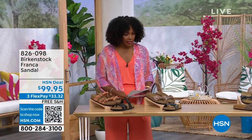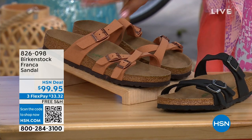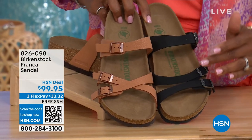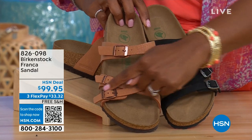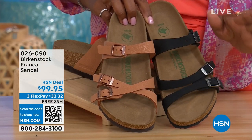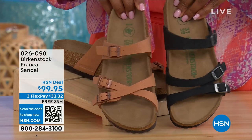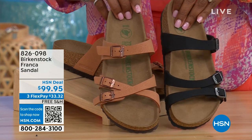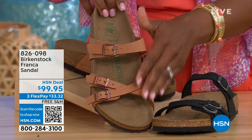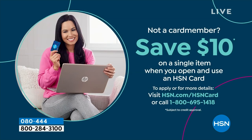I also wanted to mention the Franca, coming up a little later in the show. We've got them in black or Earthy Pecan. These are really cool because you can wear them in a couple of different ways. Because they're adjustable, we've crisscrossed the buckles on one, and kept them straight across on the other. All three buckles are adjustable, so you have a stylized look however is most comfortable for you. Item number 826-098 if you don't want to wait.